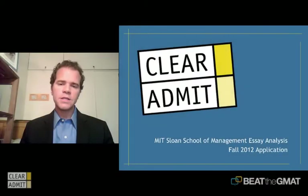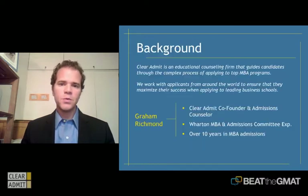Welcome to the Write Like an Expert series. Today we're going to take a closer look at the MIT Sloan School of Management's essay topics for the 2011 and 2012 admissions cycle. Before we do that, I thought I should tell you a little bit about my background. My name is Graham Richmond, and I'm the co-founder of Clear Admit.